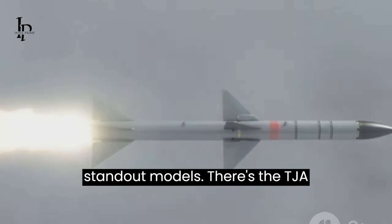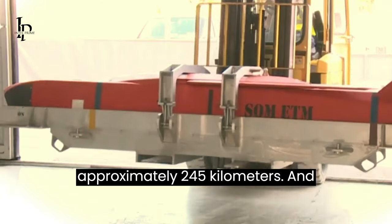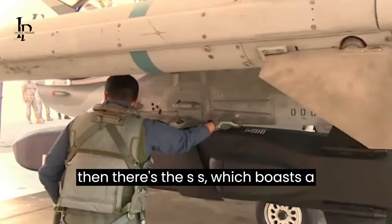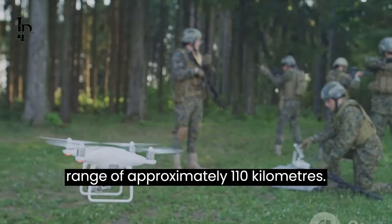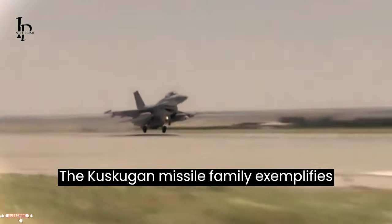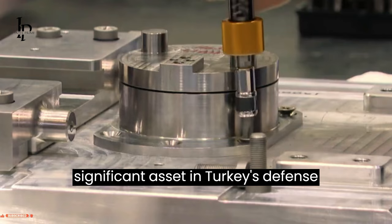The Kuskugan family has a couple of standout models. There's the Kuskugan TJ, a turbojet configuration with a range of approximately 245 kilometers. And then there's the Kuskugan SS, which boasts a range of approximately 110 kilometers. The Kuskugan missile family exemplifies versatility and adaptability, making it a significant asset in Turkey's defense arsenal.